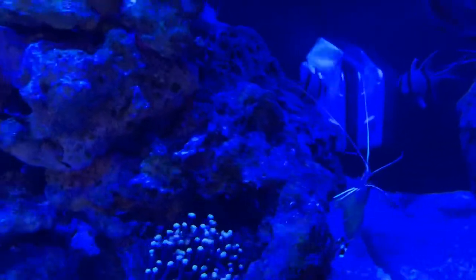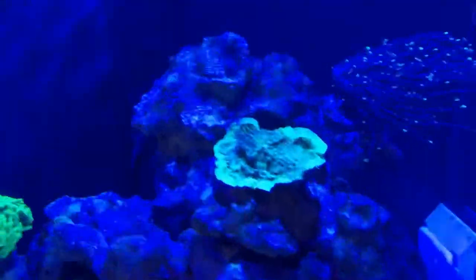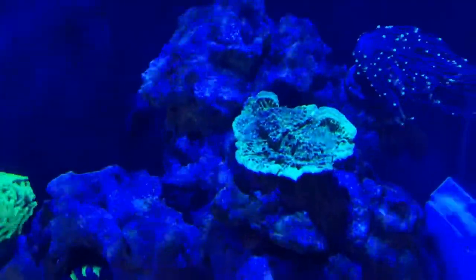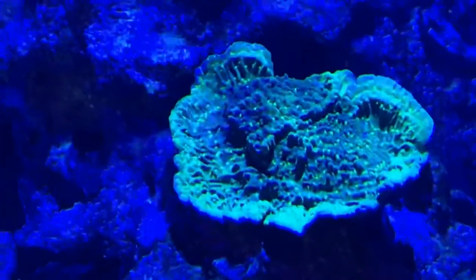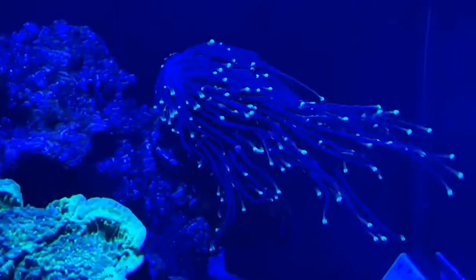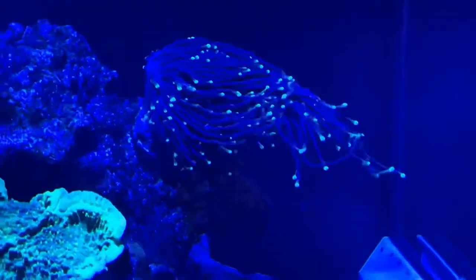Bangai cardinal is here, the tang's hiding — he doesn't like the camera. The Montipora seems to be doing well; it looks like there's some growth going on there, which is always good. The other torch also seems to be doing well.